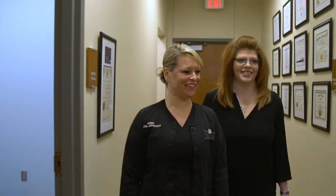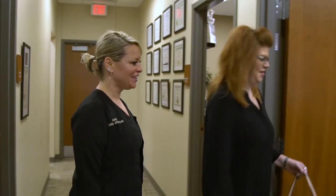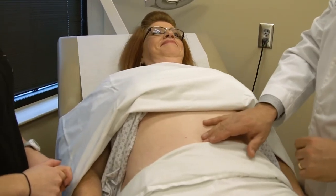Once we schedule the patient in an outpatient surgical facility, liposuction is done under general anesthesia — that is my preference. I'm able to do a better job, more aggressively and through multiple incisions, with the utmost comfort for the patient.